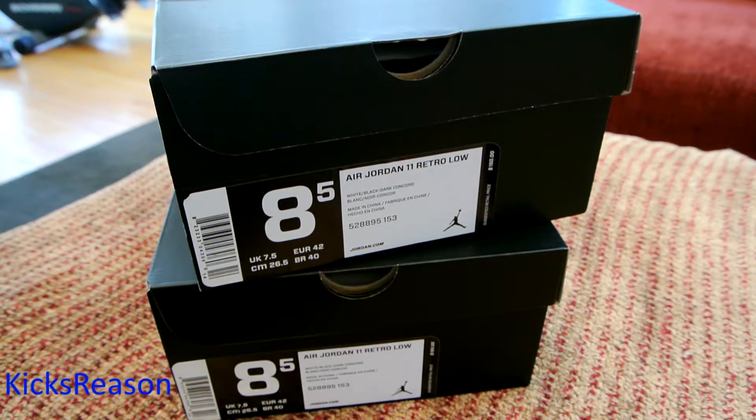This is a quick comparison video between my Nike.com Concord Low and my Finish Line Concord Low. I found a few differences mainly in quality, but it really doesn't matter which retailer — it could be the other way around. The main point is that sometimes, even through Nike direct sales and direct retailers, you might get some off pairs with minor defects or imperfections. So let's get right into it.